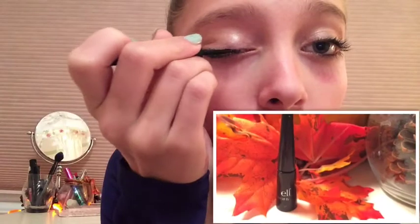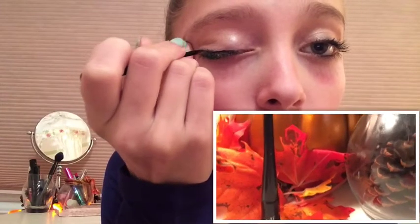I'm going to be taking my e.l.f. liquid liner and just applying that to both of my eyes. And that is the completed eye look.